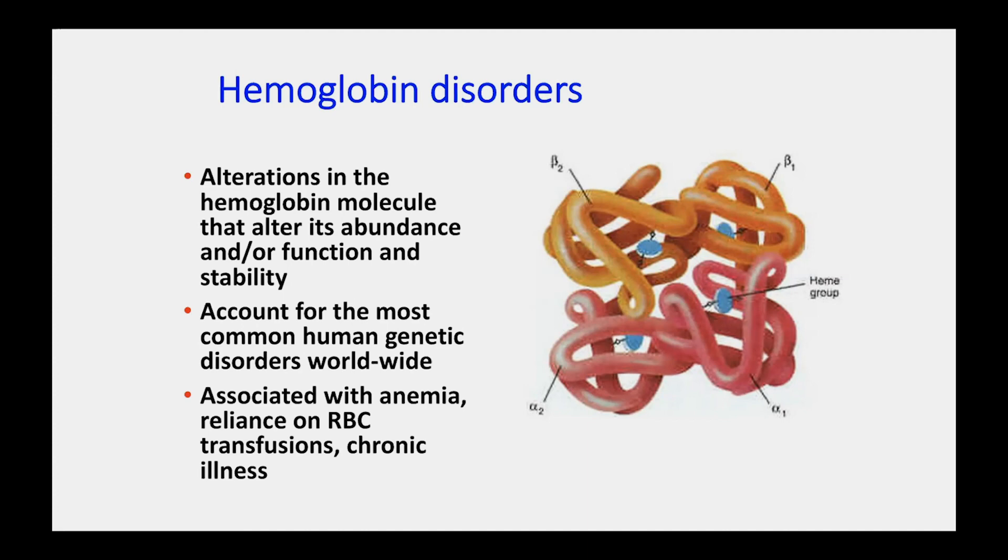Together, they're associated with anemia, reliance on red blood cell transfusions, chronic illness, and in sickle cell disease, early mortality and extensive morbidity related to this underlying mutation.